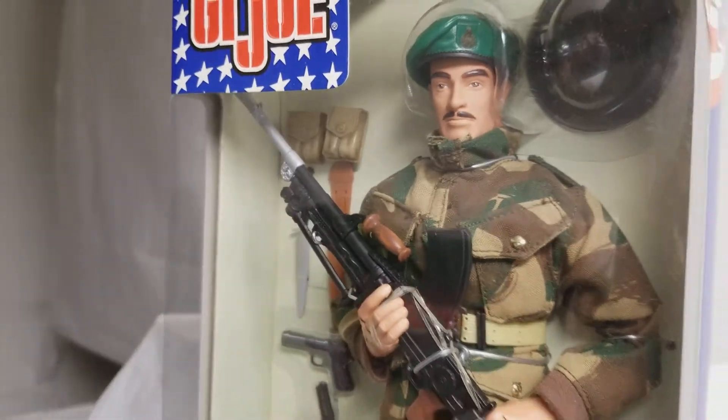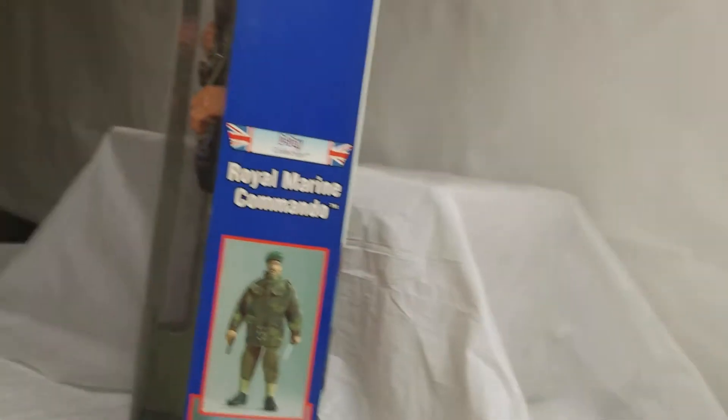Let's turn this guy around and get a side shot for you. He's a little dusty — I apologize for the dust. There's a side shot of him.